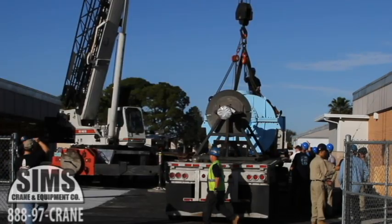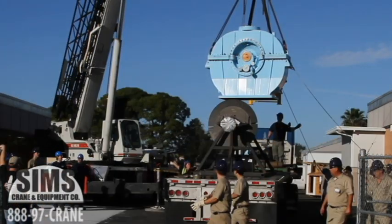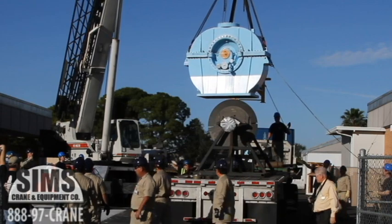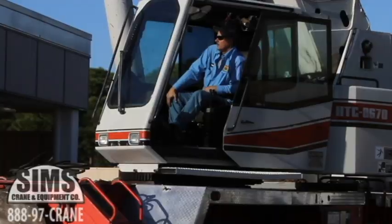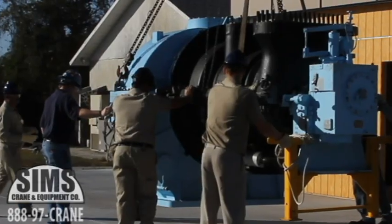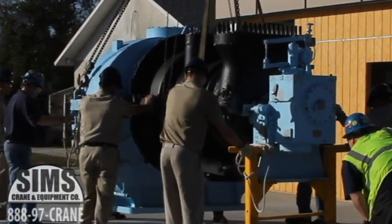Here we're unloading the 2.5 megawatt turbine generator. It was just taken apart and put together at Knoxville, our training and logistics center, then put on the truck. Now they're going to lay it down and put it on the concrete slab at High Tech Central.